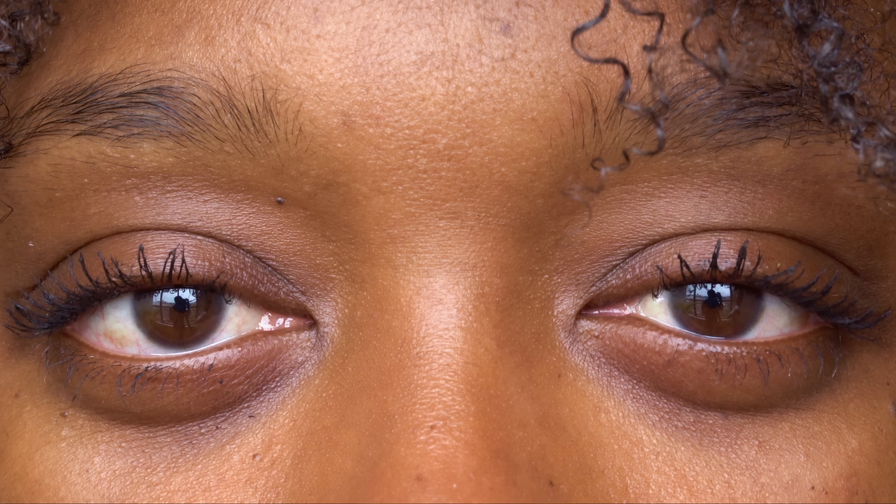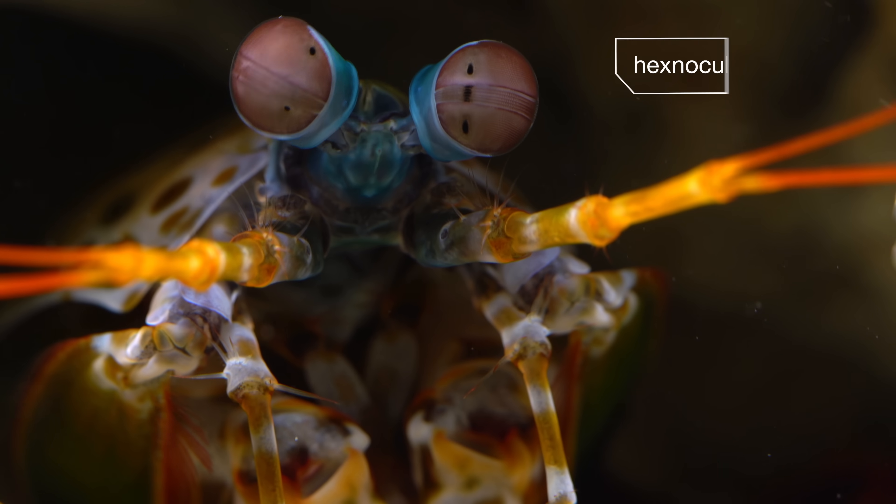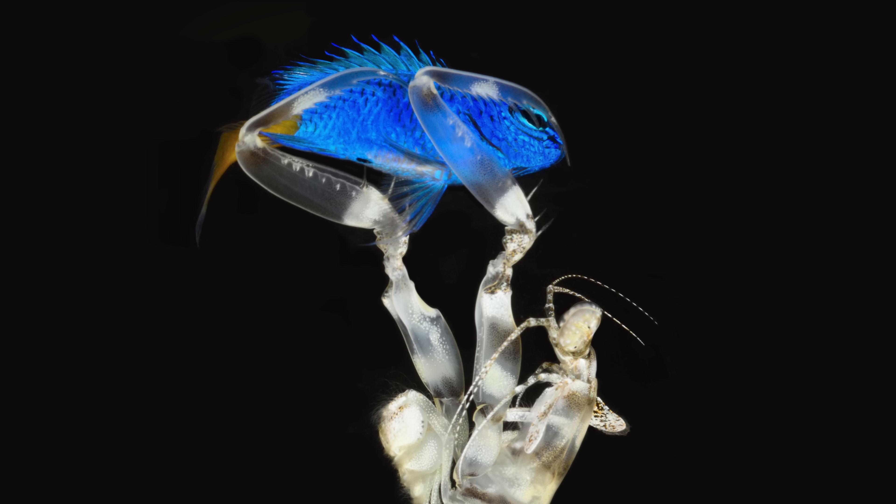Our vision: binocular. His vision: hexnocular. For when accuracy counts.